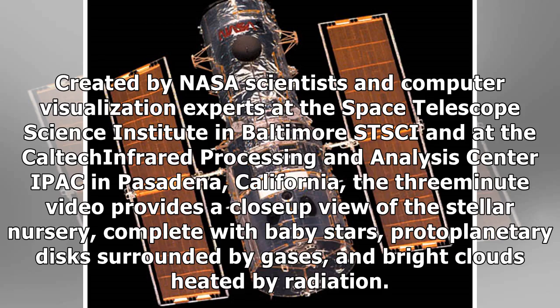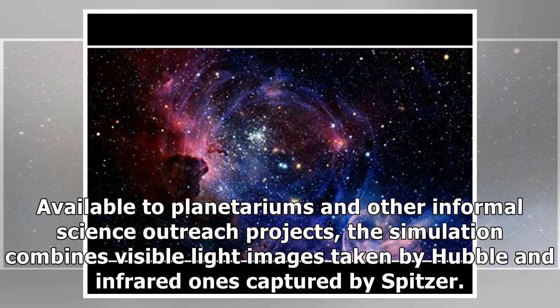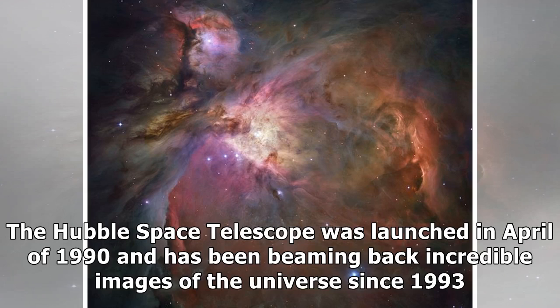Created by NASA scientists and computer visualization experts at the Space Telescope Science Institute in Baltimore (STScI) and at the Caltech Infrared Processing and Analysis Center (IPAC) in Pasadena, California, the 3-minute video provides a close-up view of the stellar nursery, complete with baby stars, protoplanetary disks surrounded by gases, and bright clouds heated by radiation. The Hubble Space Telescope was launched in April of 1990 and has been beaming back incredible images of the universe since 1993.